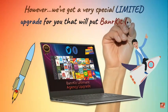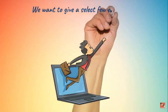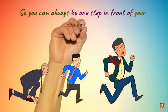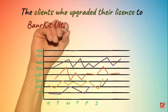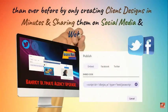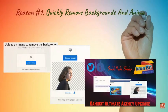We have a very special limited upgrade that will put Banner Kit Ultimate Agency Upgrade on steroids. We want to give a select few of you the opportunity to keep pace with rapidly changing trends in animated designs so you can always be one step ahead of your competition. Clients who upgraded their license to Banner Kit Ultimate Agency saw their business growing three times faster by creating client designs in minutes and sharing them on social media and websites.